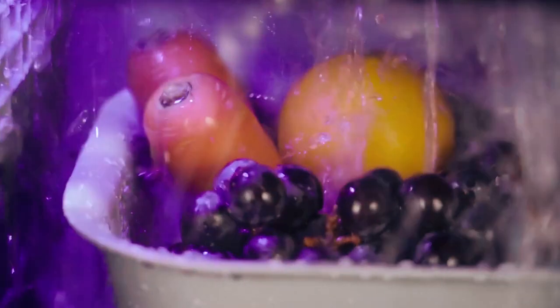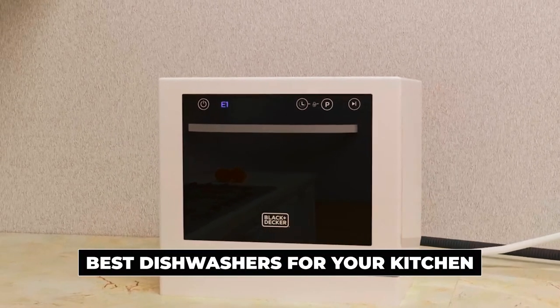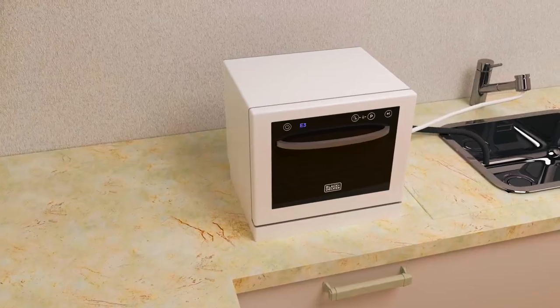Hi there! In today's video, we will showcase the top 5 best dishwashers for your kitchen you can buy this year. Let's start!